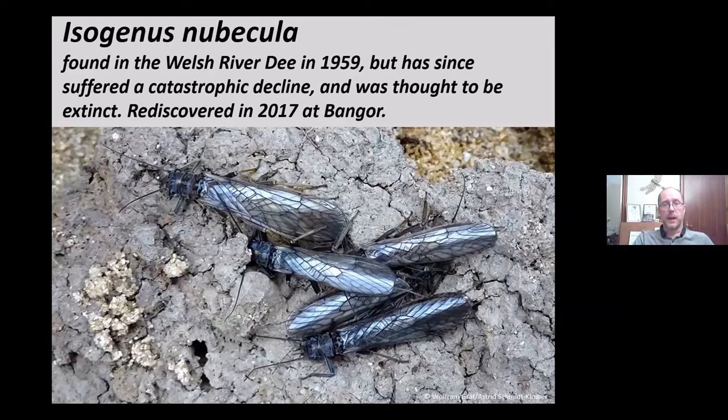Two other notable species: Isogenus nubecula was found in the Welsh River Dee in 1959 but was thought lost after a catastrophic decline. For 25 years there were no records despite intensive searches. Then John Davy Bowker from the Freshwater Biological Association rediscovered it in 2017 near Bangor, having searched for 25 years without giving up. It just goes to show you shouldn't write off a species without good evidence.